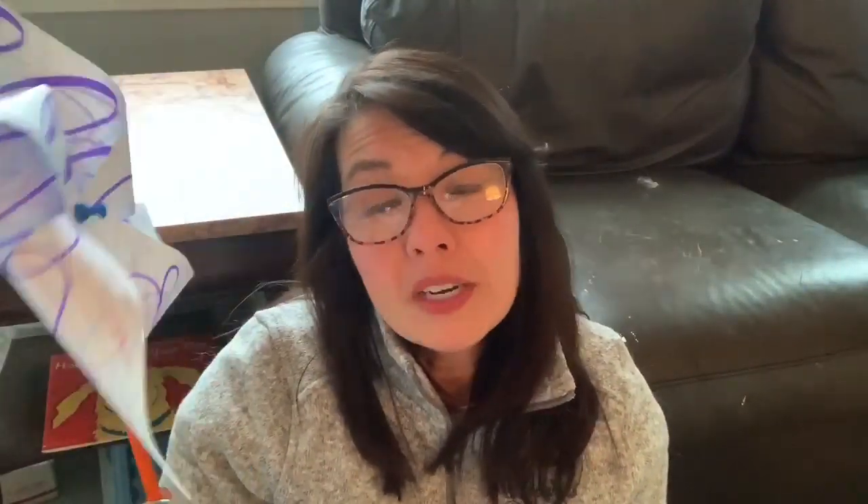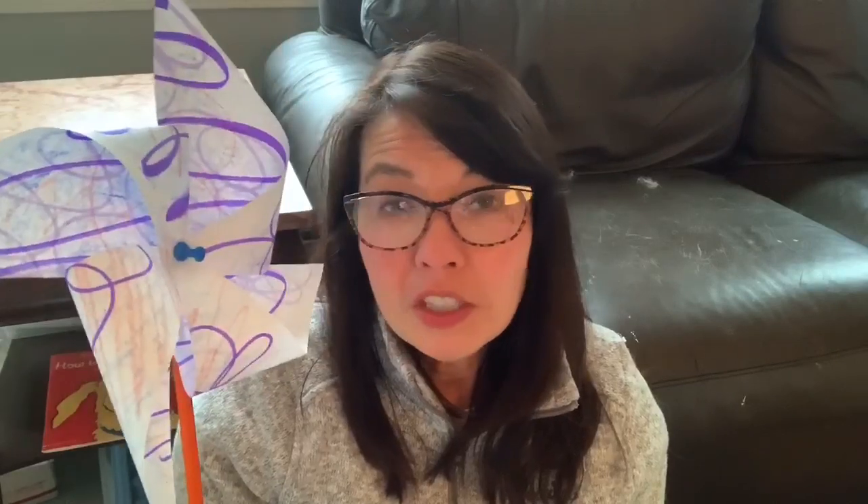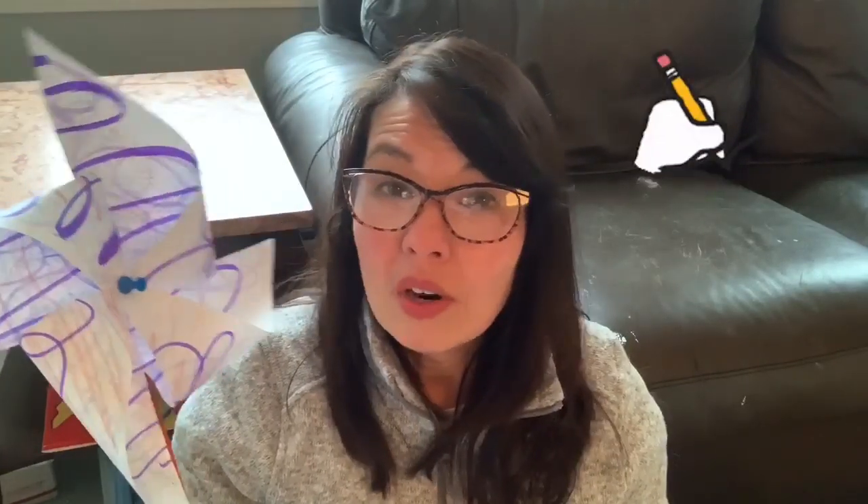So if you want to make a pinwheel, finish watching the video. If you would rather draw a pinwheel or a windmill, just go online and look for a picture of one and you can draw one. There are lots of photos of examples of different windmills from around the world, and also directions for pinwheels.